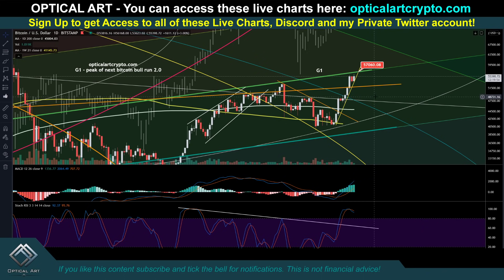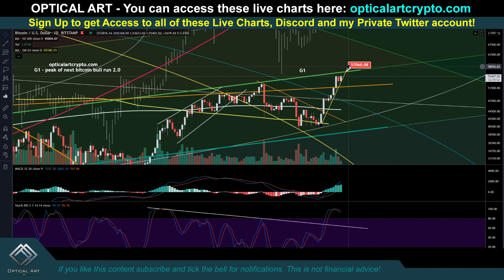If we get above that, get bullish. You can see there's this yellow trend line right here — if we break that, expect us to have a drop.